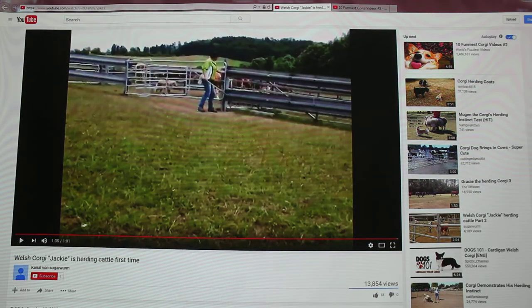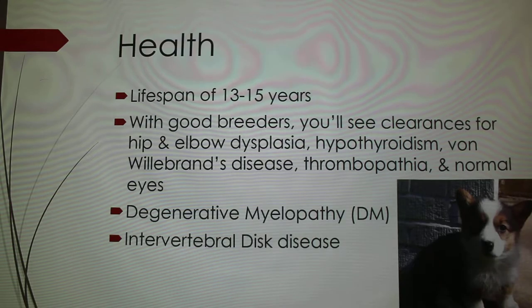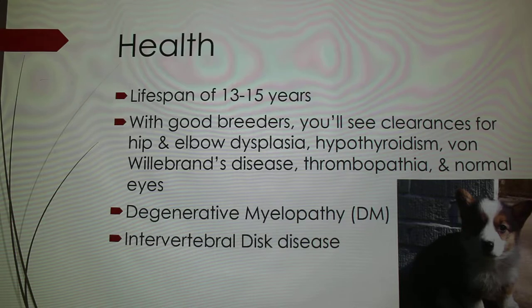I had no idea they were a herding breed — because they're so small I just never expected it, but I was really impressed. As for their health, they're generally a healthy breed with a lifespan of 13 to 15 years. Good breeders will get clearance for things they're prone to, such as hip dysplasia and elbow dysplasia. They can also be prone to hypothyroidism and von Willebrand's disease, which you can get clearance for from the Orthopedic Foundation for Animals. Von Willebrand's disease affects both humans and dogs — it's a blood disease that impairs blood clotting. Once diagnosed there's no cure, but it can be maintained.